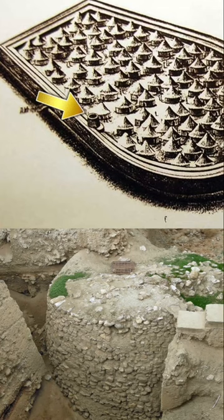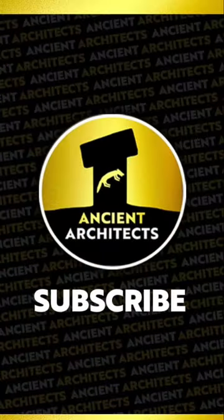But what was it? Why was it built? Learn more in my new video on the Ancient Architects YouTube channel, and please do subscribe.